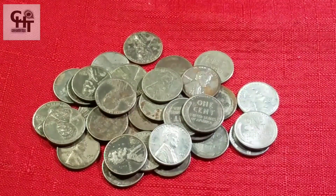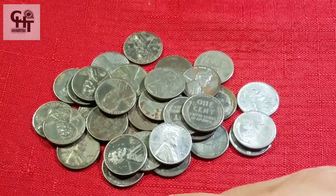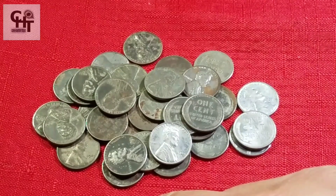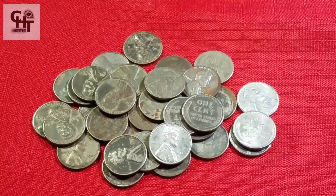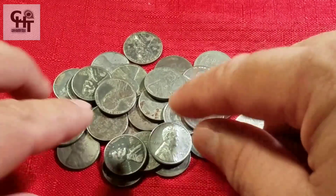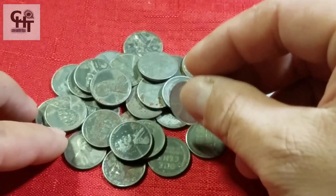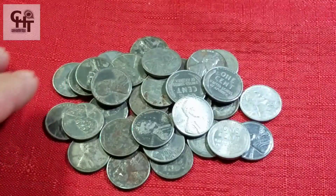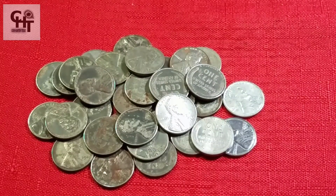Todo el mundo se ha hecho la pregunta: ¿cuánto valen mis monedas? Vamos a tomar de referencia el 1943, la que mucha gente tiene dudas. Ha escuchado en televisión abierta que vale miles y millones de dólares. Sí, efectivamente, es un centavo que llega a costar mucho dinero, pero tiene sus especificaciones. No quiere decir que cualquiera de estas va a costar 100 mil, 200 mil o 500 mil dólares. Vamos a usar lo que la gente numismática usa: las guías numismáticas.